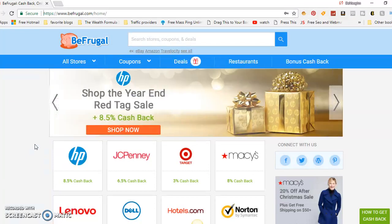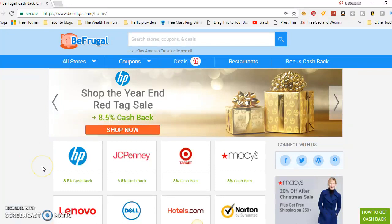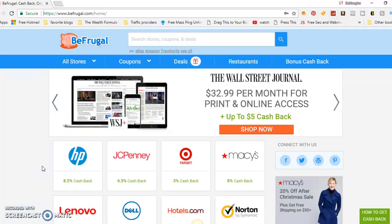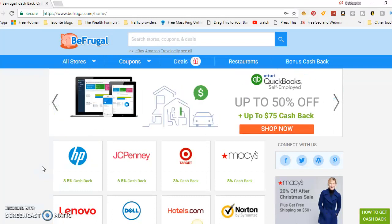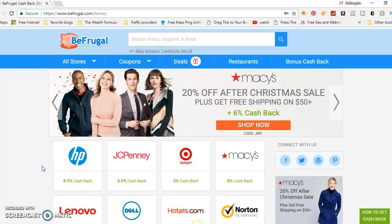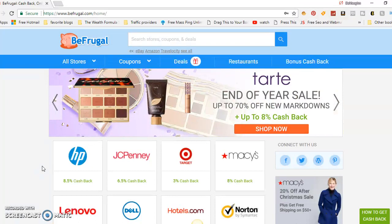Or you can have them send you a check. It's fairly easy. If you want to learn how to make money with BeFrugal, click the link below where you can put your information in and get signed up to BeFrugal.